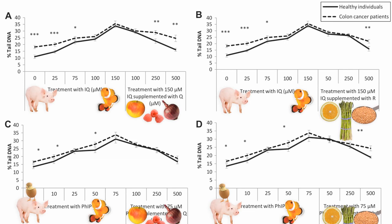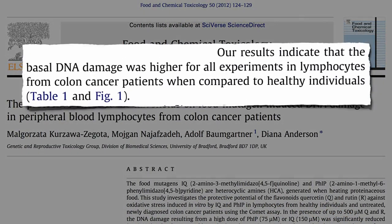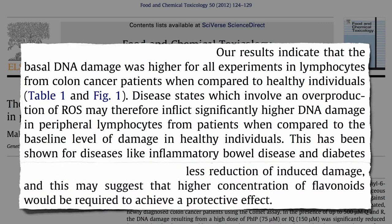But notice something else. Even at a zero concentration of cooked meat chemicals, there was more DNA damage present in the white blood cells circulating in cancer patients — and they did not have blood cancer, they had colon cancer. Even though the cancer was just in their colon, their whole body was affected by the diseased state, under increased oxidative stress, inflicting significantly higher DNA damage. Or maybe the DNA damage came first and is one of the reasons they have cancer. Either way, cancer patients experienced less reduction of induced DNA damage, suggesting that higher concentrations of flavonoids would be required to achieve the same protective effect. So cancer and other chronic disease patients need even more fruits and vegetables to reduce the damage done by carcinogens.